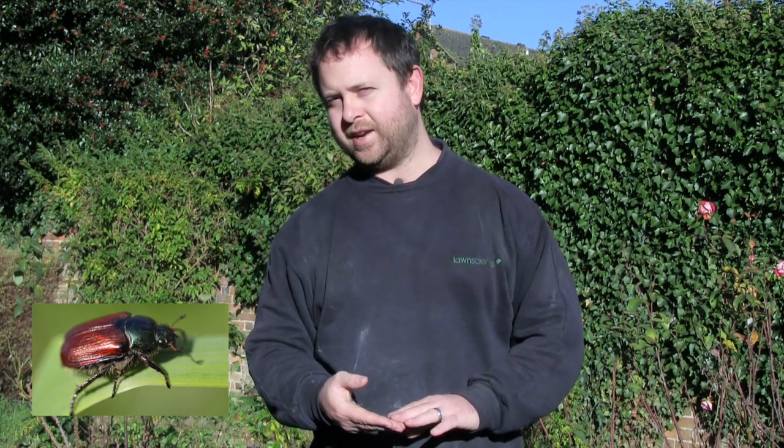I'll also take you through step by step as to how to repair the damage caused. The damage caused by chafer grubs can be extensive, as you can see behind me. Chafer grubs are the soil-dwelling larvae of the chafer beetle and they're most common in lawns from autumn through to springtime. If not caught quickly, the devastation they can cause is pretty intense, resulting in time-consuming and often expensive repair work.